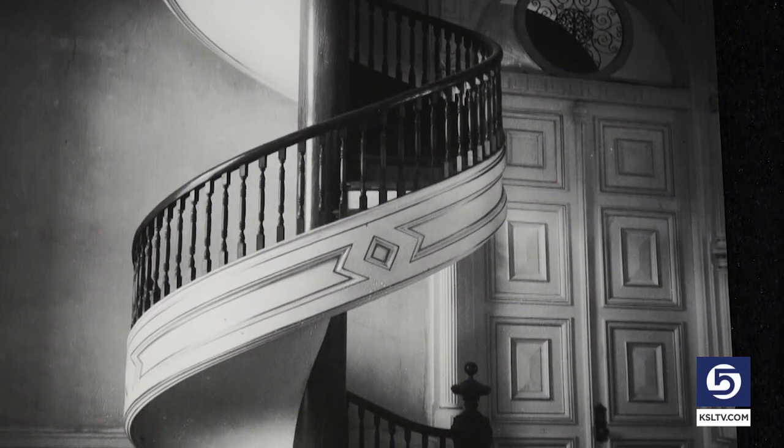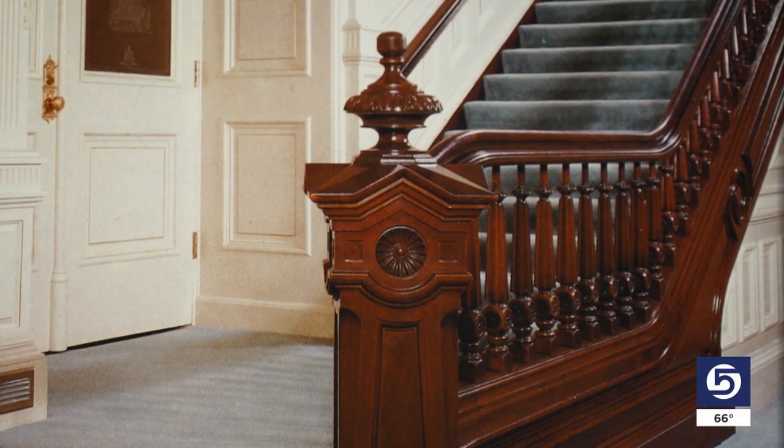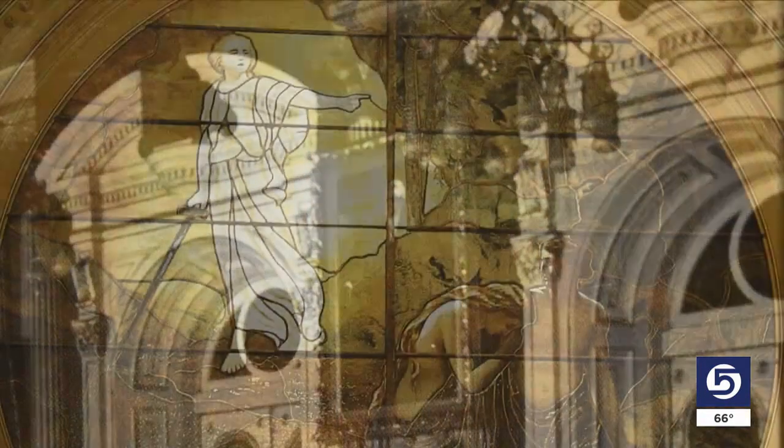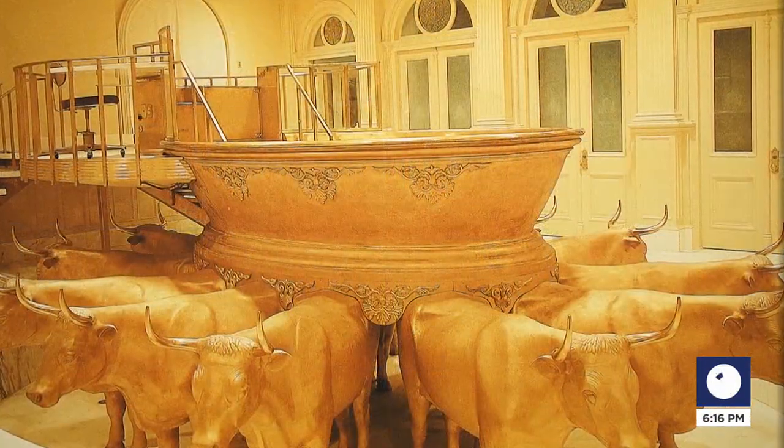These interior photographs show the artistry of a stunning spiral staircase and carved banisters and chandeliers and stained glass windows from Tiffany and Company. It's just a beautiful, magnificent building.